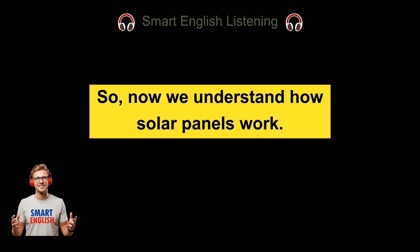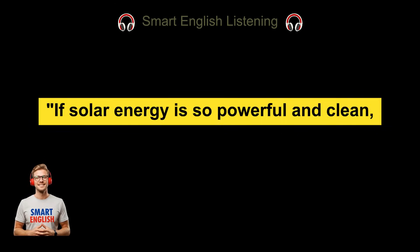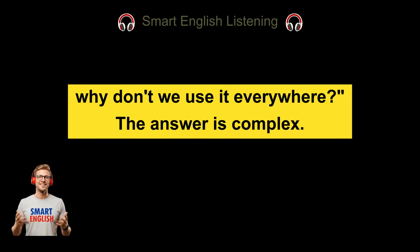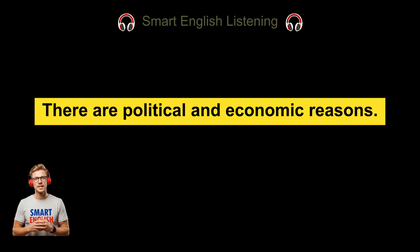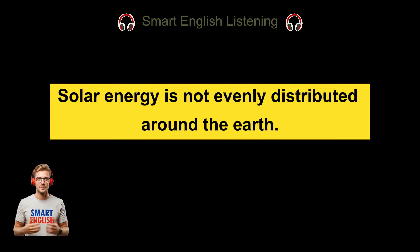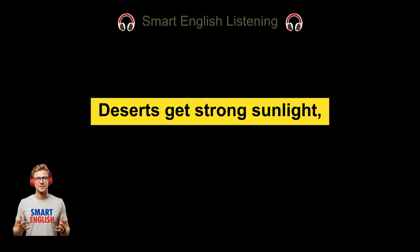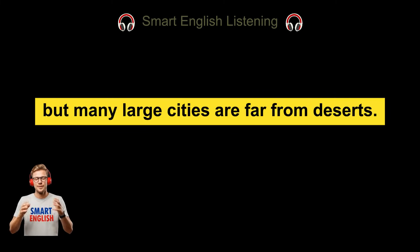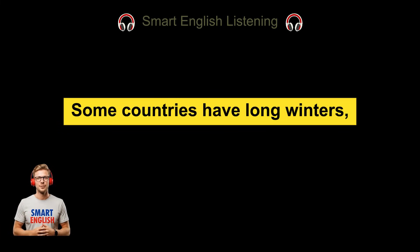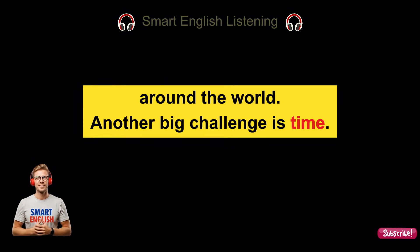So now we understand how solar panels work, but this brings us back to the big question: if solar energy is so powerful and clean, why don't we use it everywhere? The answer is complex. There are political and economic reasons, but there are also physical and practical challenges. One major challenge is location — solar energy is not evenly distributed around the earth. Some places receive a lot of sunlight while others do not. Deserts get strong sunlight, but many large cities are far from deserts. Some countries have long winters, short days, or many cloudy days, making solar energy unevenly available around the world.